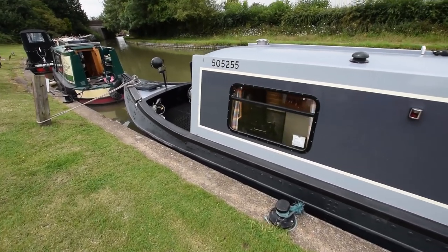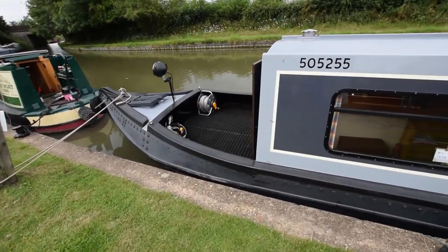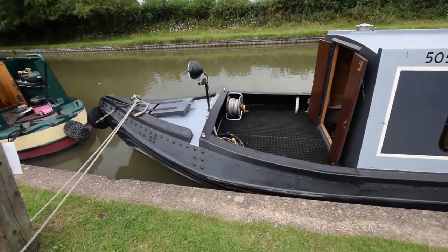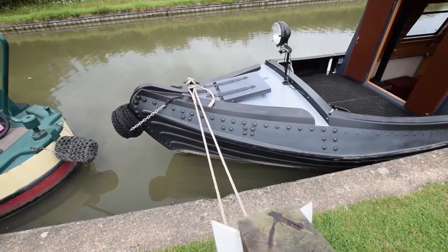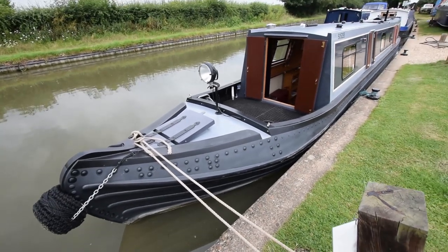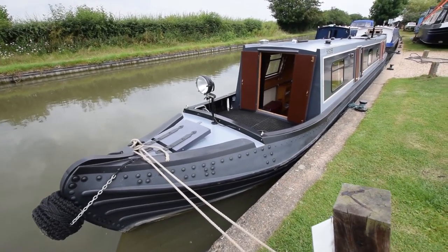There are three side hatches on this boat. All the side hatches, the pigeon box and the front and back decks have storm covers, all in very good condition. And she's got such beautiful bows — real style, real class.